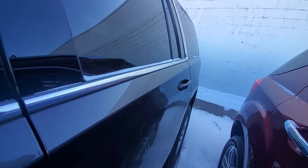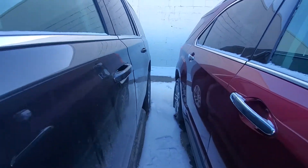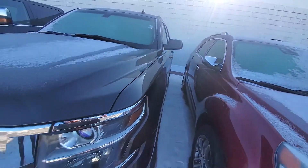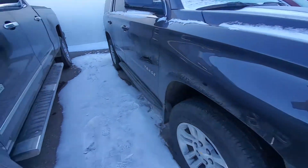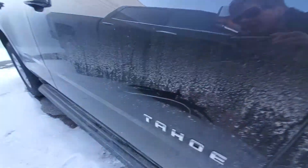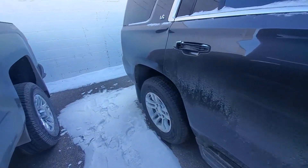I'm just looking for dings and scratches, which I know there's going to be on this one. Got a mark right there. Looks like a scratch mark there. And I see a door ding right there.